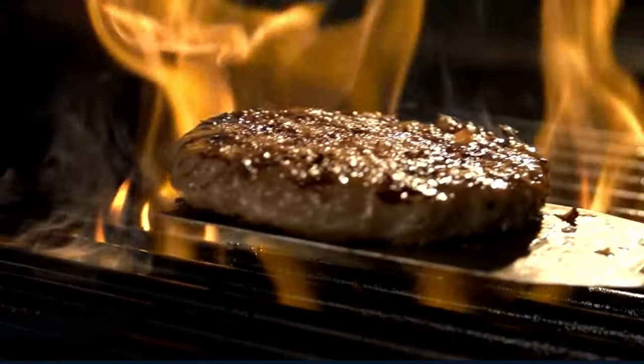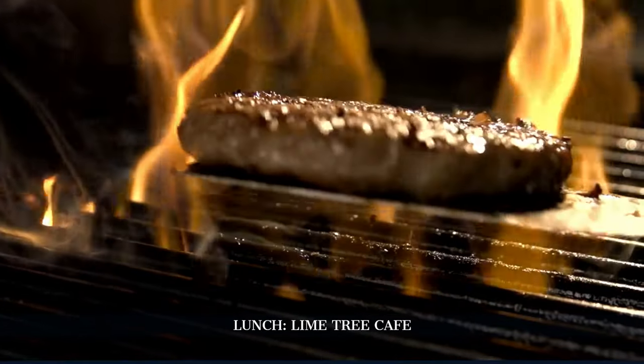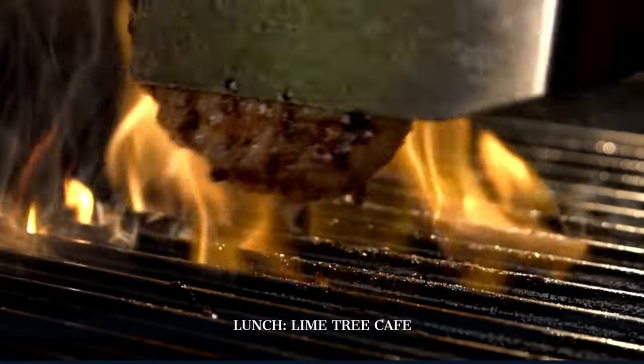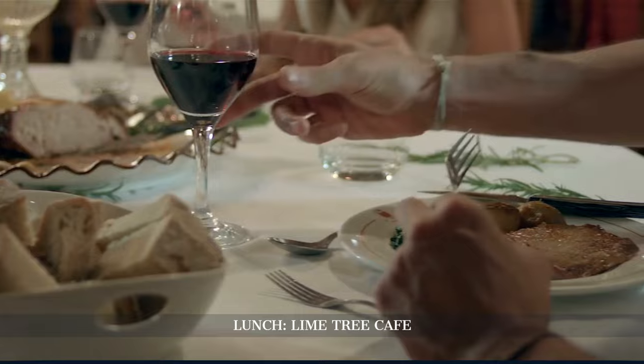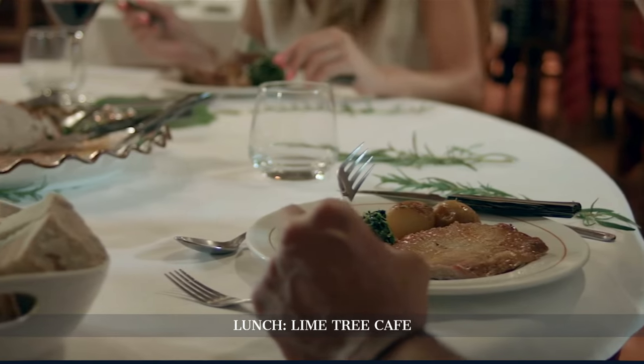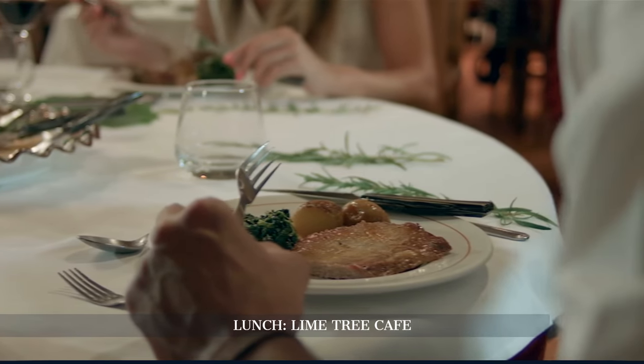Lunch is at the Lime Tree Cafe, a cozy spot known for its fresh, wholesome food. Here, we'll enjoy a relaxed meal in a contemporary setting, a contrast to the historical atmosphere of Jumeirah Mosque.